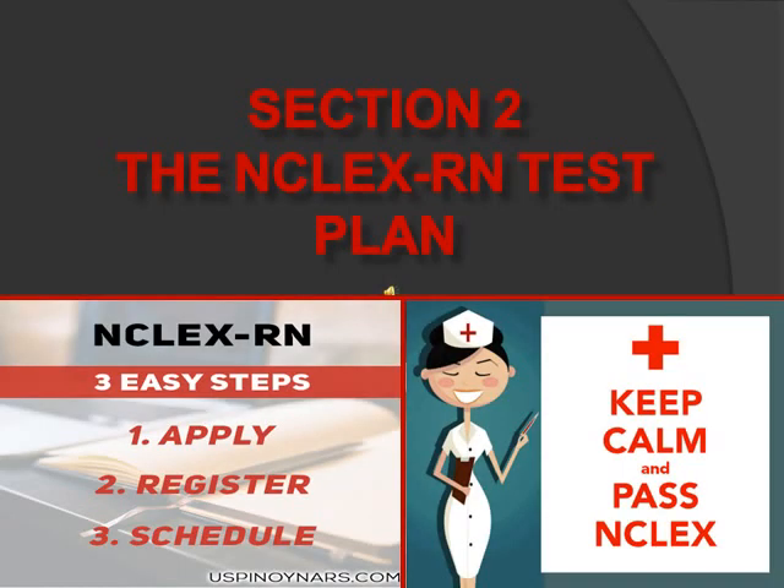Section 2. The NCLEX test is revised every 3 years. The registration process is as follows: Number 1, apply for a license with the Board of Nursing. Number 2, pay and register with Pearson — you can do it online or by phone — and you'll get an authorization to test. Number 3, schedule your exam. Remember to bring your ID, such as a driver's license or passport.